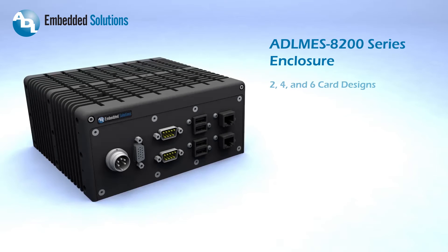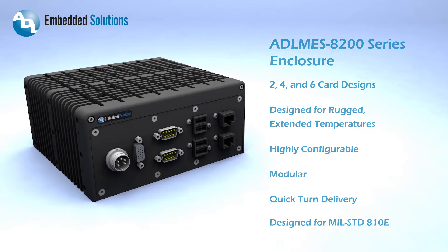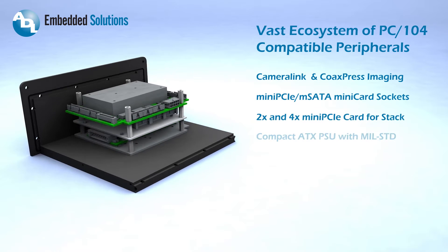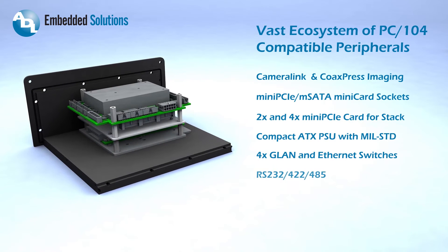The ADL MES 8200 series enclosure is our latest rugged modular COTS product. It features a rugged rib design and modular architecture that allows for quick-turn SFF system solutions for our customers. A vast ecosystem of compatible I/O peripherals provides customers with highly configurable solutions with very short lead times.